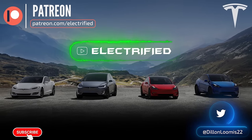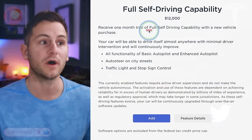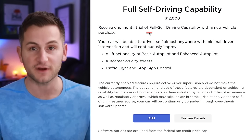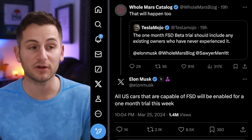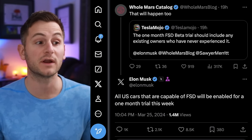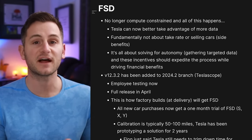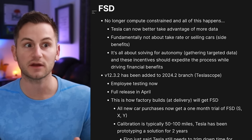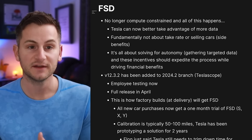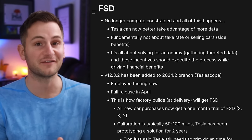All new Tesla car purchases for the Model Y, S, and X will now come with one month of free full self-driving. Elon also said all U.S. cars capable of FSD will be enabled for a one-month trial this week. Just last week, Elon said for the first time Tesla is no longer compute constrained when it comes to training FSD, and now we get all of these new incentives for free trials.